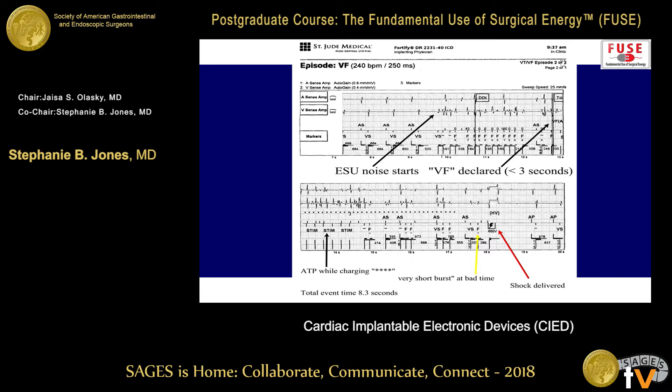Here's a case study showing an ICD with noise from the ESU. The device is thinking this looks like VFib and starts charging. If nothing else happened, the charge would be dissipated. But then the ESU was fired again with a short burst, and the device thought this was VFib — and actually shocked the patient. So as much as we want to say short bursts are better, they can sometimes still be misinterpreted by the device.